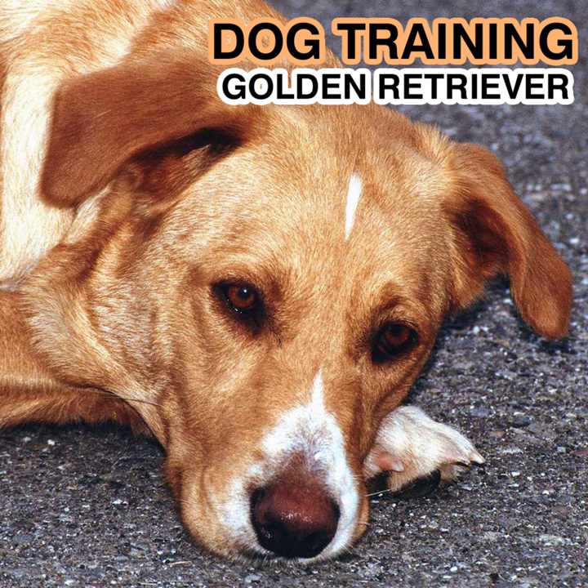The American Standard. In the United States, the golden retriever is evaluated according to the far more detailed American Kennel Club AKC Standard. General Appearance: A symmetrical, powerful, active dog — sound and well put together, not clumsy — displaying a kindly expression and possessing a personality that is eager, alert, and self-confident. Primarily a hunting dog, the golden should be in hard-working condition.